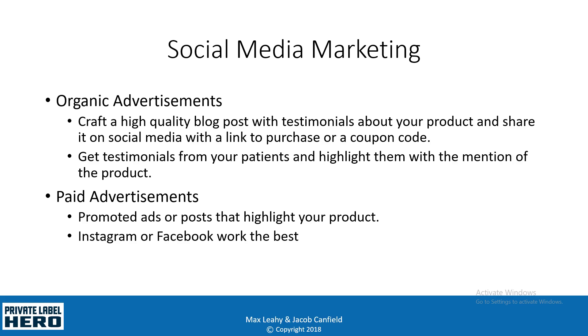With organic advertisements there are a few ways that you can do this. You can craft high-quality blog posts with testimonials about your product and share it on social media with a link to purchase or a coupon code. A blog post could be 'Top Five Toothpaste for Whitening Your Teeth' where your product is number one, or 'How This Foam Roller Got Rid of My Knee Pain,' or 'This Simple Trick to Get Rid of My Shoulder Pain' — and then you could sell them a foam roller, exercise ball, or whatever your private label product is.